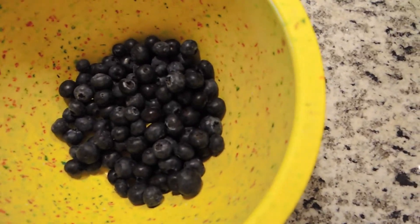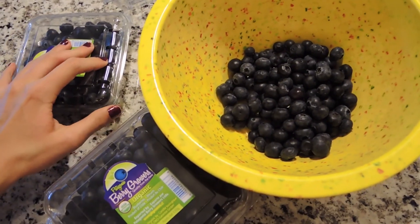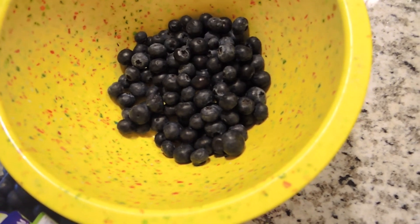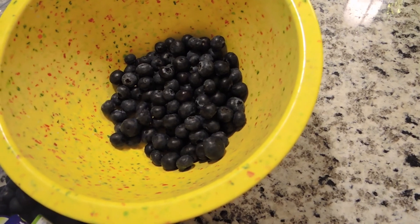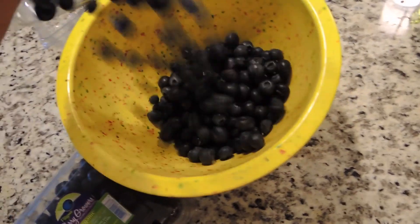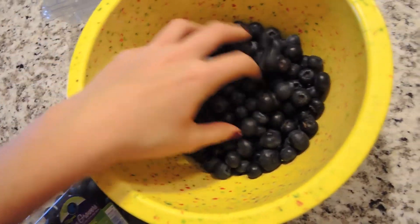Right now I am pouring some blueberries — fresh organic blueberries — into my beautiful yellow bowl. It's 76 degrees, blue skies, sunny, no chemtrails today, and not that windy.